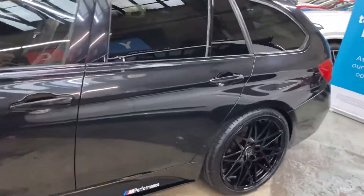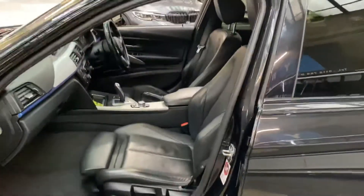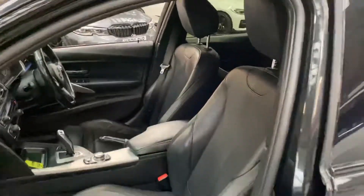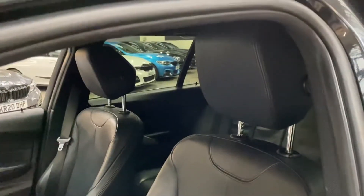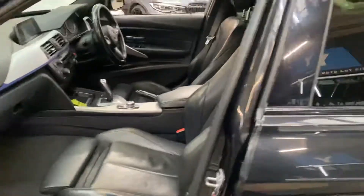We've got rear sun protection glazing on this Touring BMW. In the interior we've got the black Dakota leather option seats — the front ones are both heated — and the car comes with the seven-speed automatic gearbox.